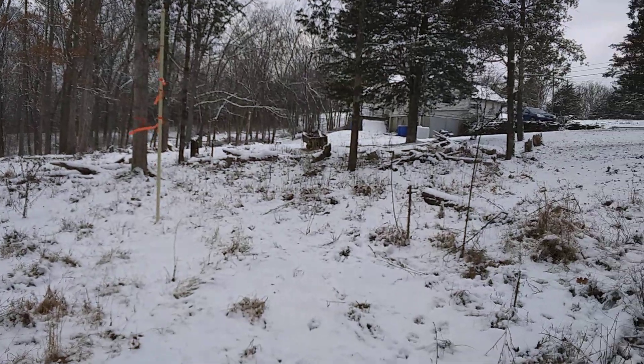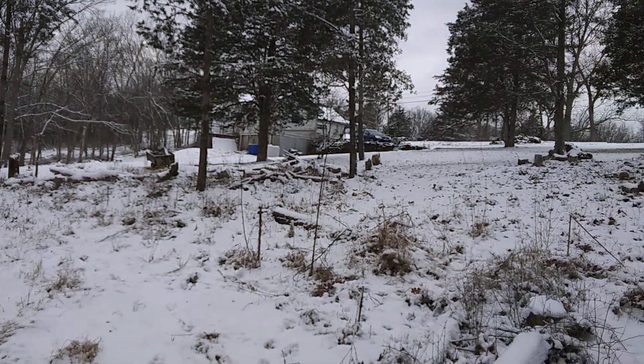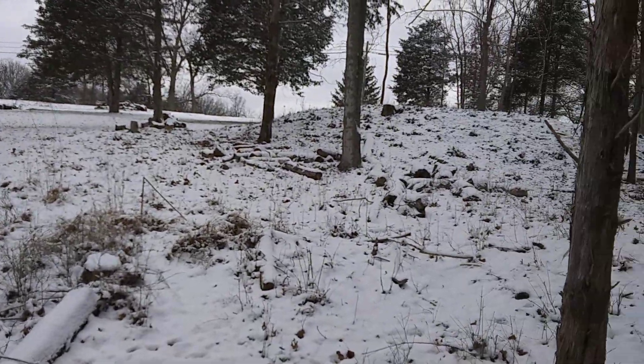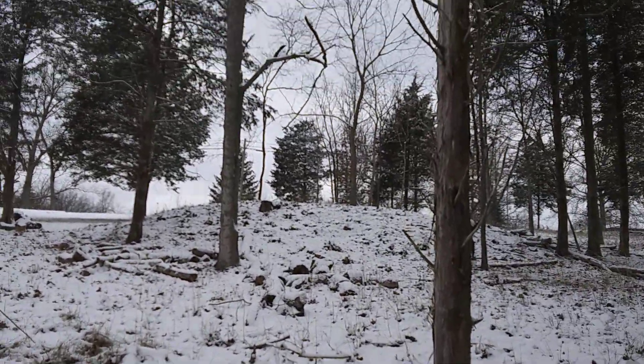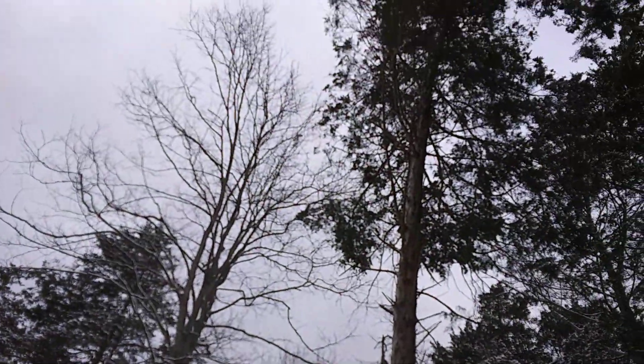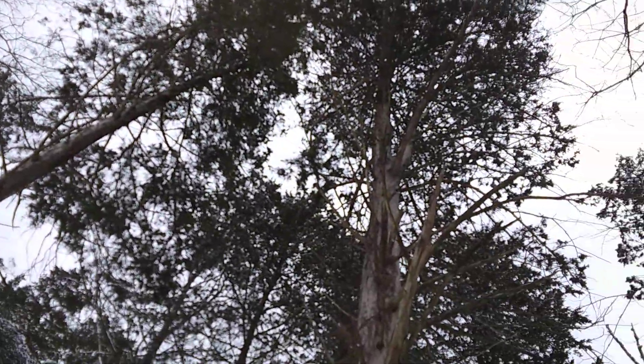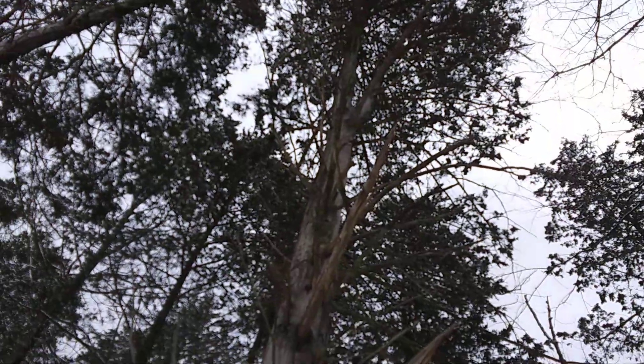Now the southwest, now looking over toward the west, over toward the house, and back up the hill. Take a look at the canopy — still lots of cedars in this area.